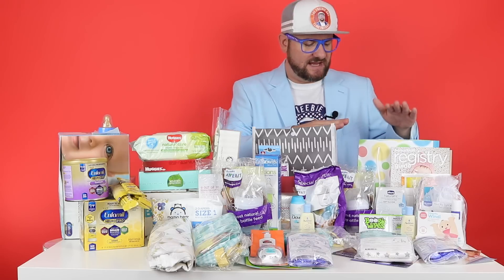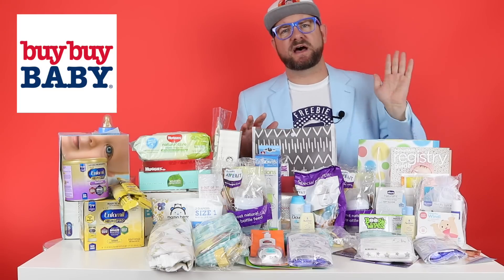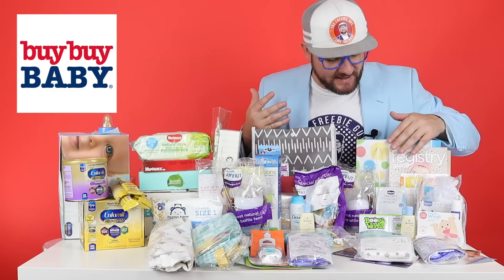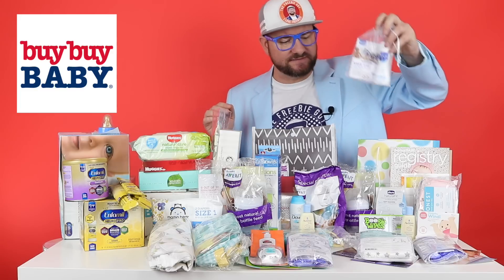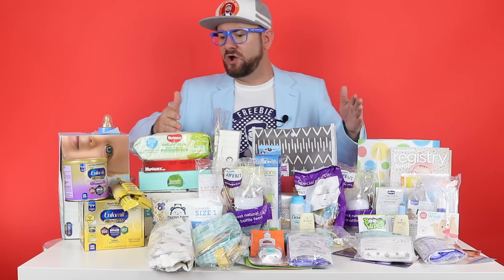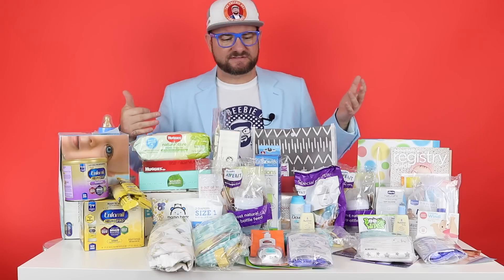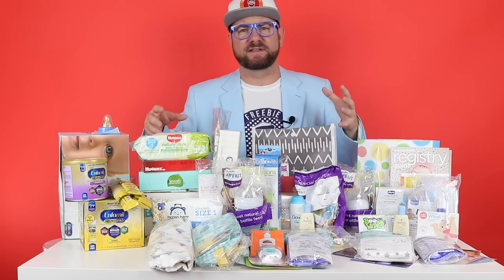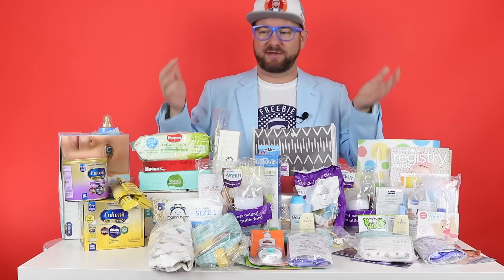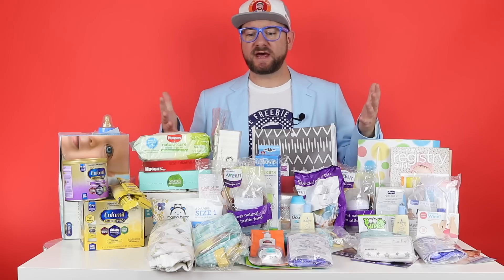Now for the last registry freebie — the Buy Buy Baby registry. Similar to the Target one: make a registry online, go inside, tell them you made a registry and want your welcome bag, and they'll hand it to you. It comes with diapers, bottles, a pacifier, coupons, more diapers, wipe samples, boogie wipes, and all sorts of little samples. Looking at all of it together, it's probably about $200 worth of goodies and coupons total that you can get completely free.